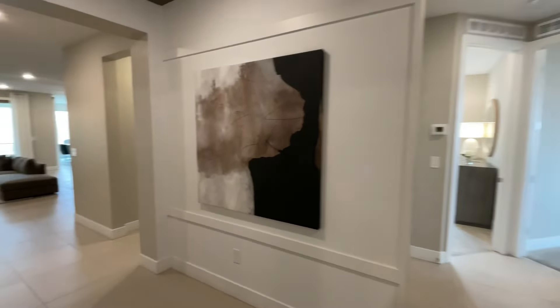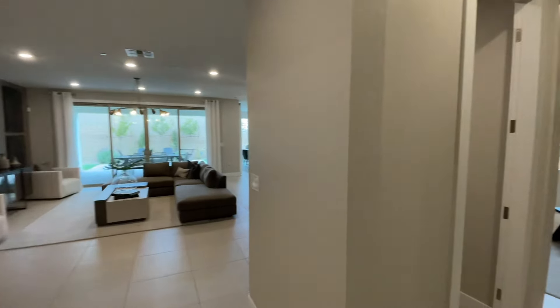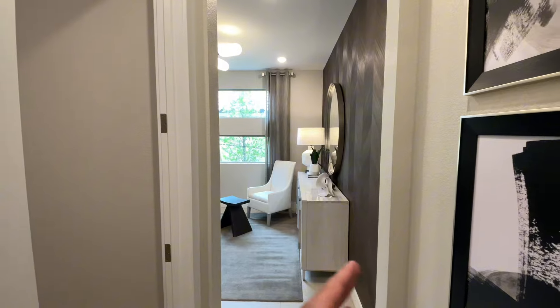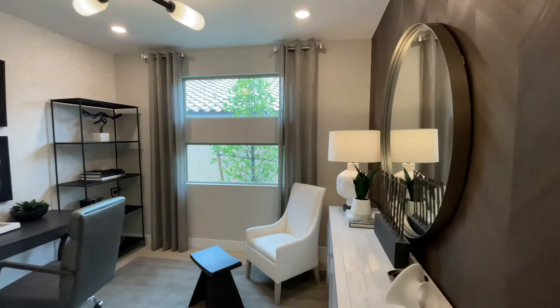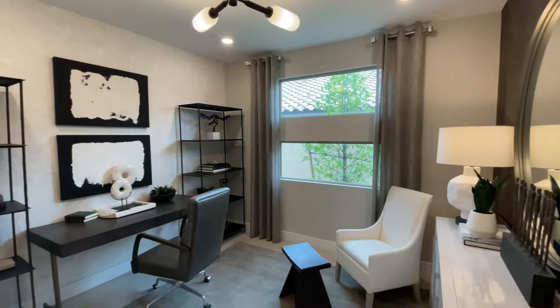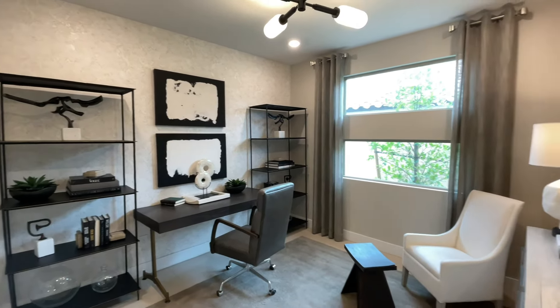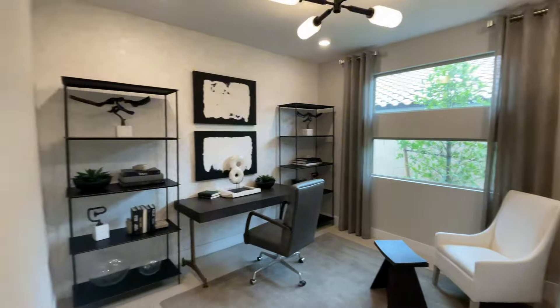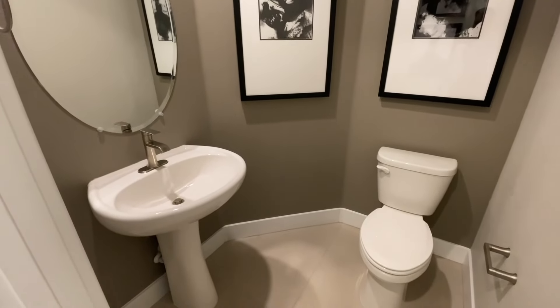Now let's head to the main living area. I'll show you the den on this side — you do have options during a build to close this space off. It won't be a full bedroom because there's no closet, but this could very easily be converted to an additional bedroom. It's a nice size space and you have the half bath with the pedestal sink, which will service the main living areas.